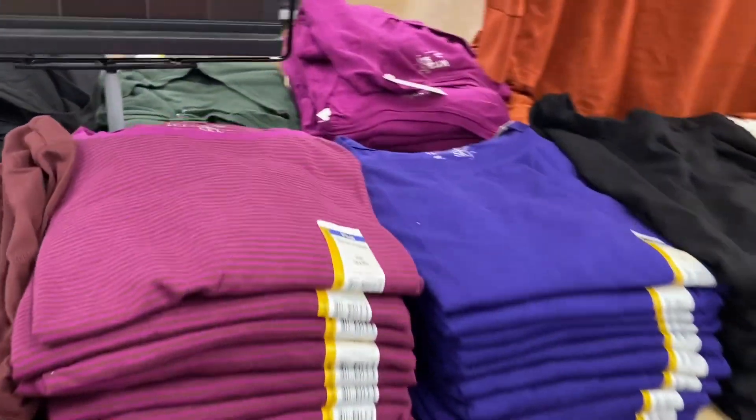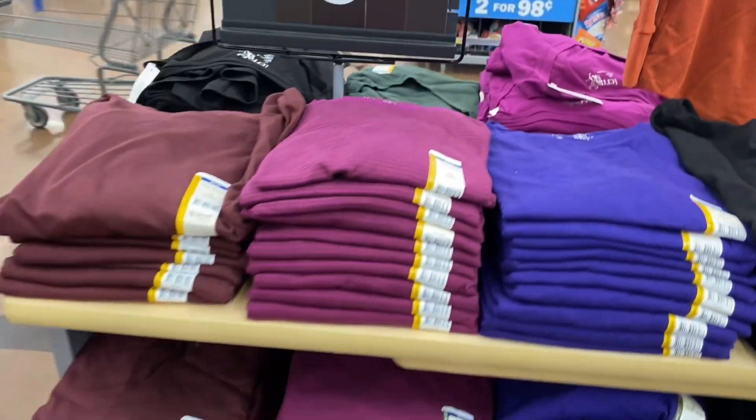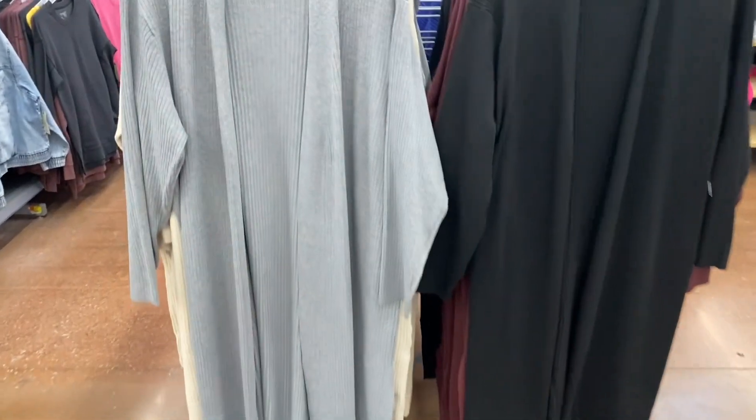They also have these long sleeve crew necks. They're semi-fitted, Taran Sky, and only $8.98. You can get all these colors — I like the striped ones, those are so cute!